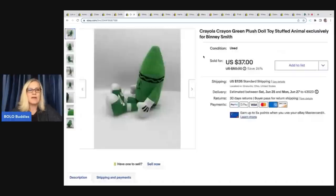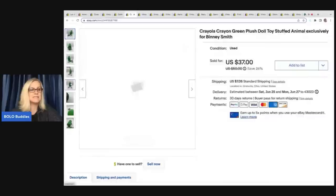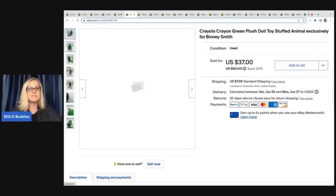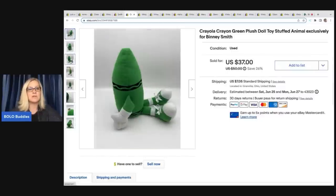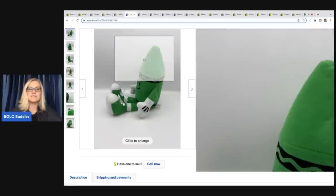This crayon — I don't know why, but I just knew it was going to sell for nice money. I could not find another one like it. It is a green crayon exclusively for Benny Smith, and I ended up selling this for $37 plus shipping — pretty fantastic for a plush. I got this at a garage sale for 50 cents.